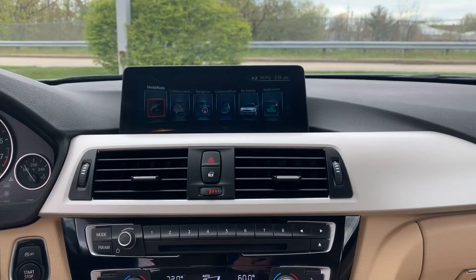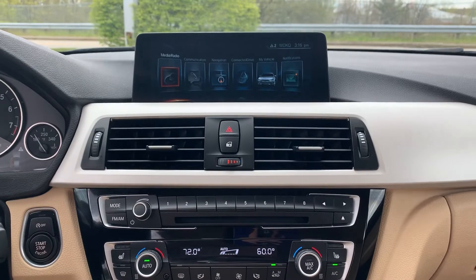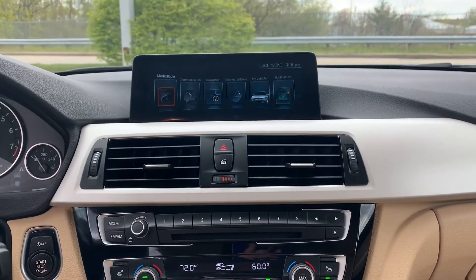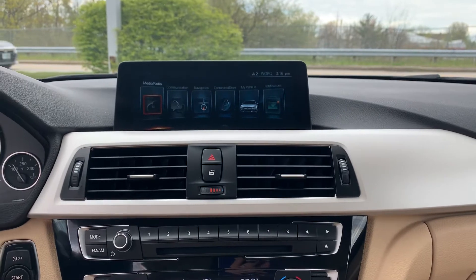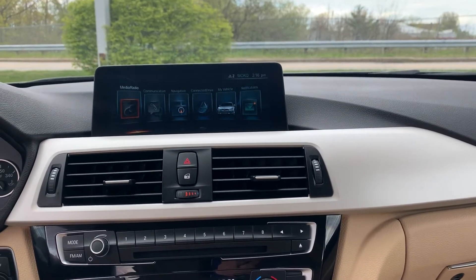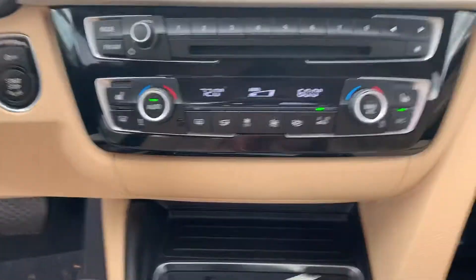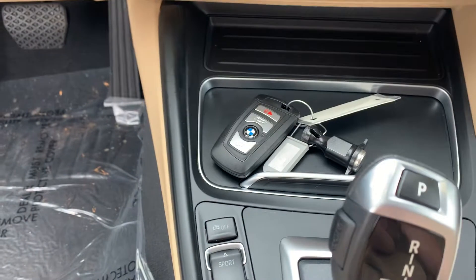Your front dash with your audio system. You'll have AM FM radio, Bluetooth connection, Sirius XM, and navigation right there. All your vehicle information, any updates and vehicle notifications. Your dual climate control and heated seats.